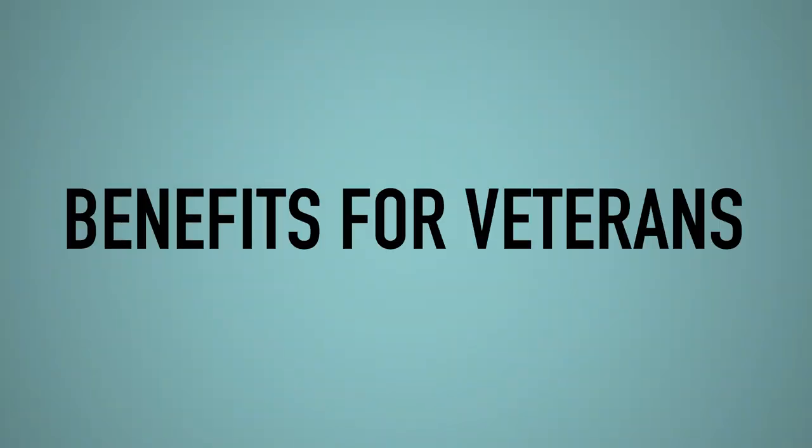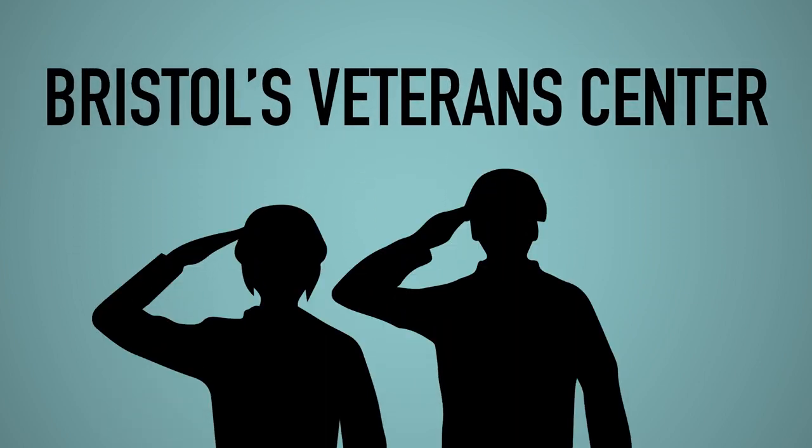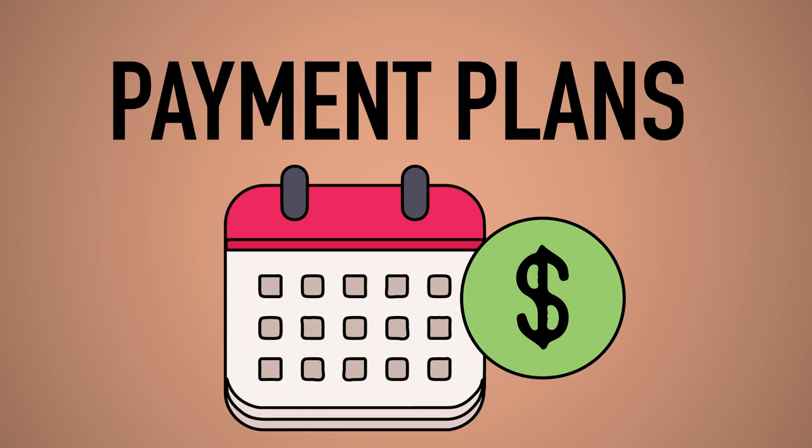If you're a veteran, the Joseph A. Marshall Veterans Center can help you maximize your education benefits. Meet with our Veterans Center team to learn more. To help you budget your educational expenses, set up a convenient budget with a no-interest monthly payment plan through the college.